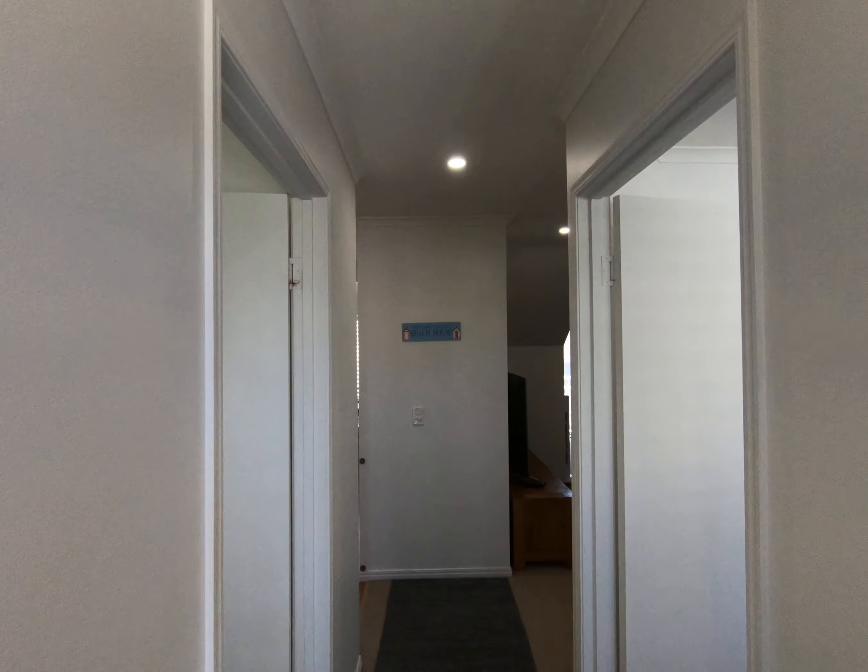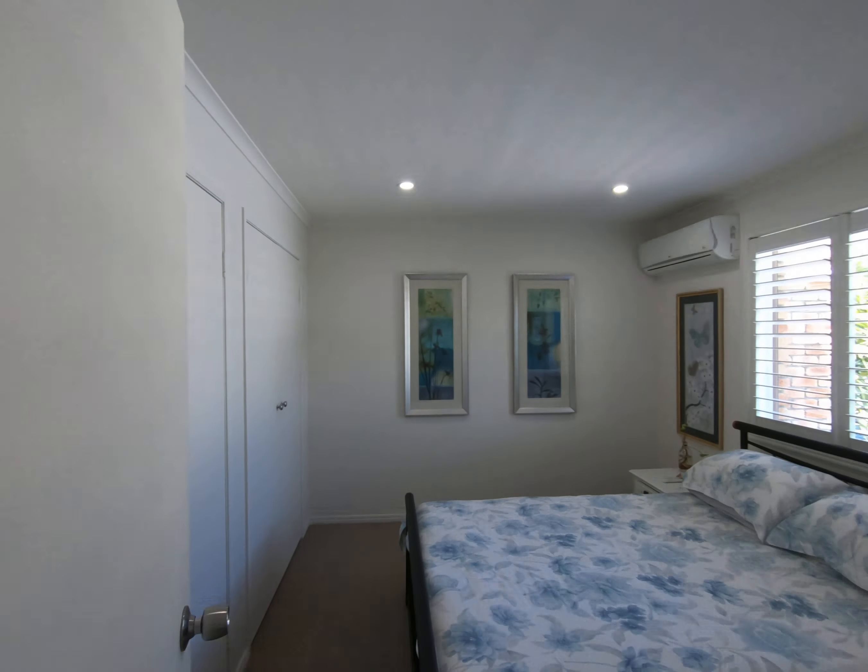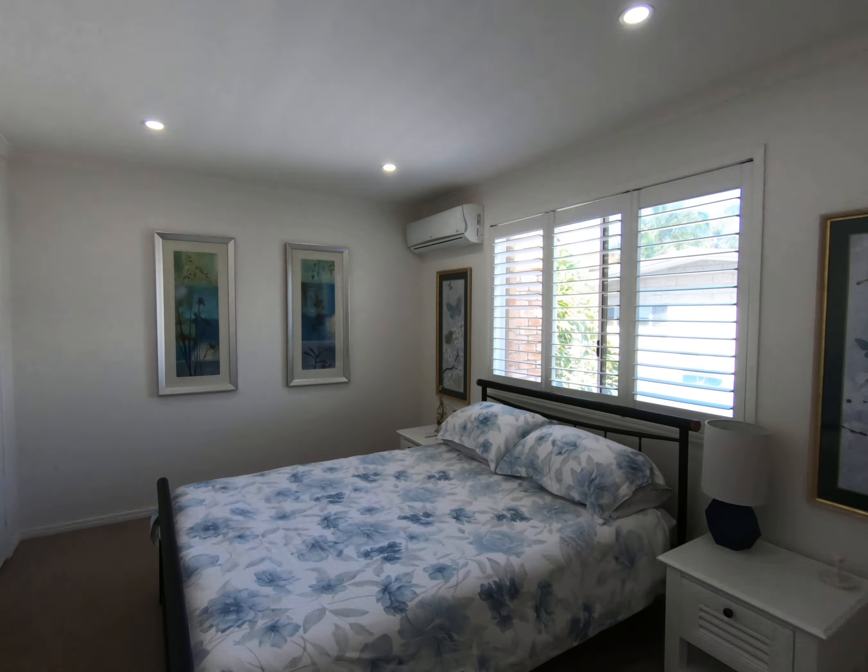This townhouse also comes fully furnished. Main bedroom with air conditioning.